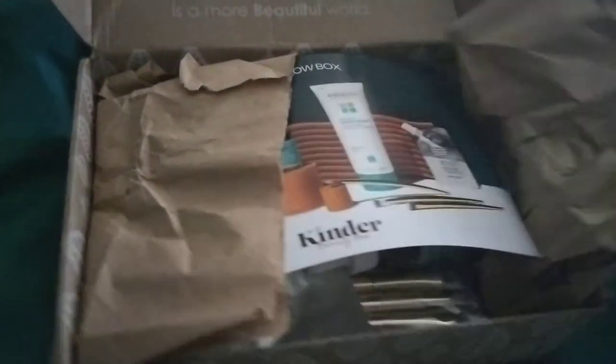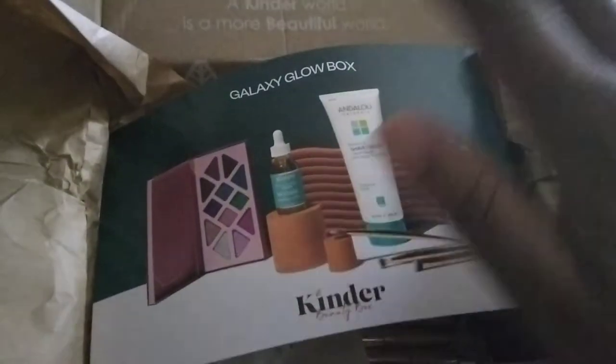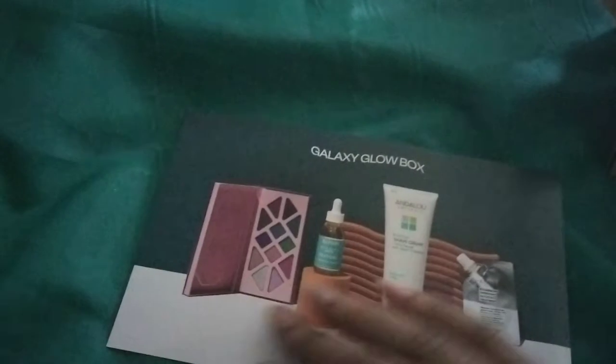This is the August 2022 Kinder Beauty box. It is cruelty-free and I believe vegan — it's a subscription box at $26 a month. They usually do different variations; there's no customization but they do variations from time to time. This month my variation is the Galaxy Glow box, which shows you everything inside with the price points. After tax it comes to about $28 something.